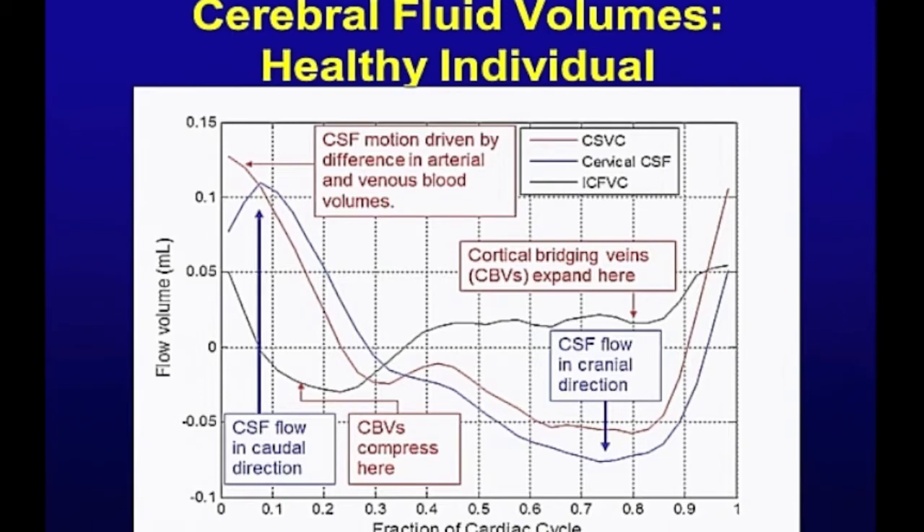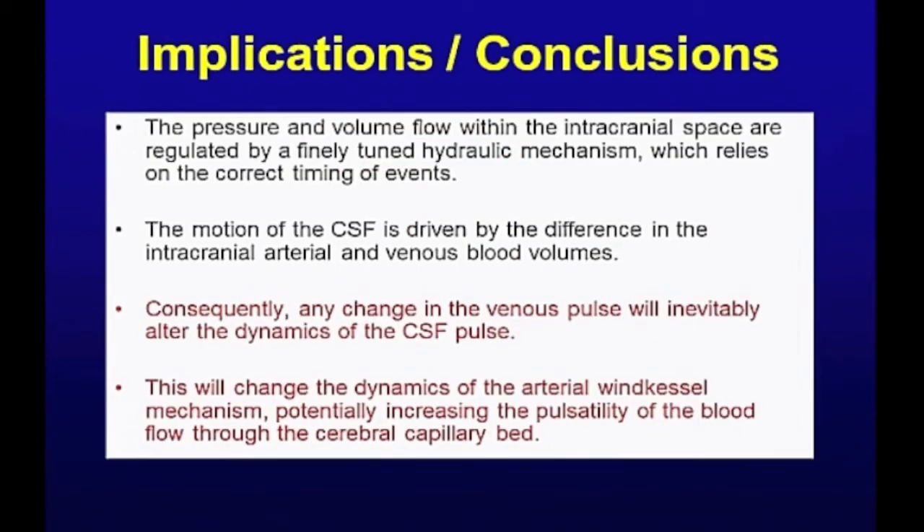This is the intracranial fluid volume change, and you can see it becomes negative at that point — in other words, the brain is under tensile stress, the parenchyma is being stretched. Whereas here it's being compressed through this part of the cycle. We see this in all the healthy individuals I've looked at — a consistent picture. I'm adding a little extra here: that's where the cortical bridging veins are compressed during systole, and that's where they expand, building up pressure before they discharge in diastole. That's a healthy individual. What I want to say is that it's a finely tuned mechanism — just like your car, if the tuning goes out, everything goes wrong. And that's clearly what's happening in the data that Mark presented earlier.